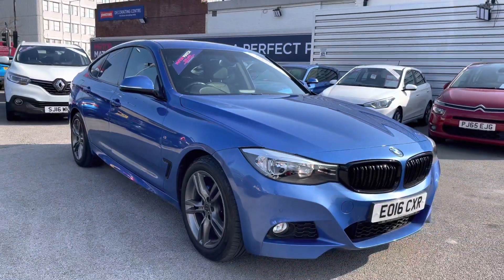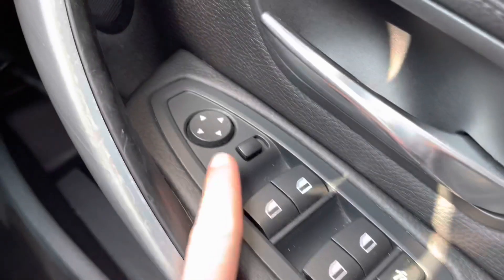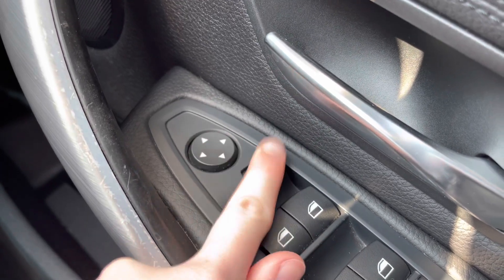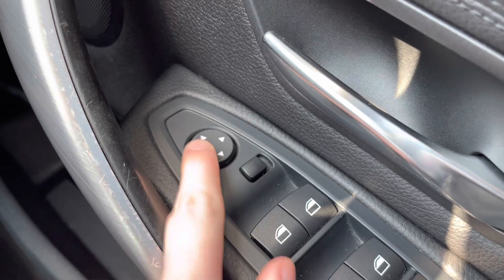Starting on the driver's door, you will find your electric mirror adjustments. These allow you to quickly make adjustments to the mirrors so you can see clearly to the rear. It's super handy when parking as you can put the mirrors down to check you're within the lines or next to the kerb when parallel parking.